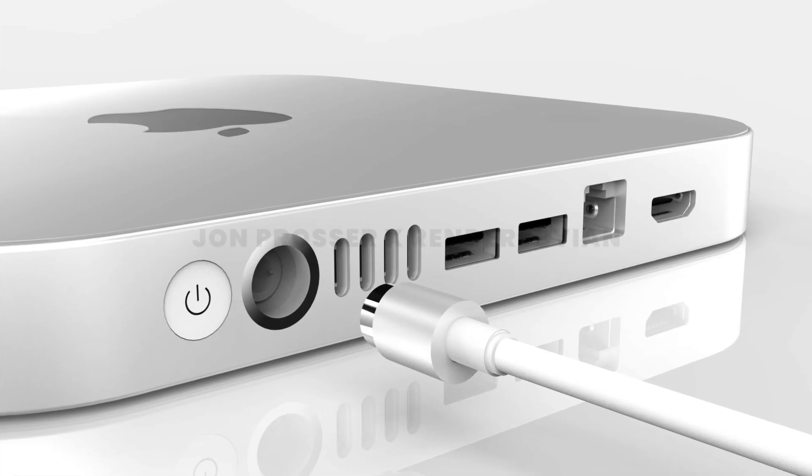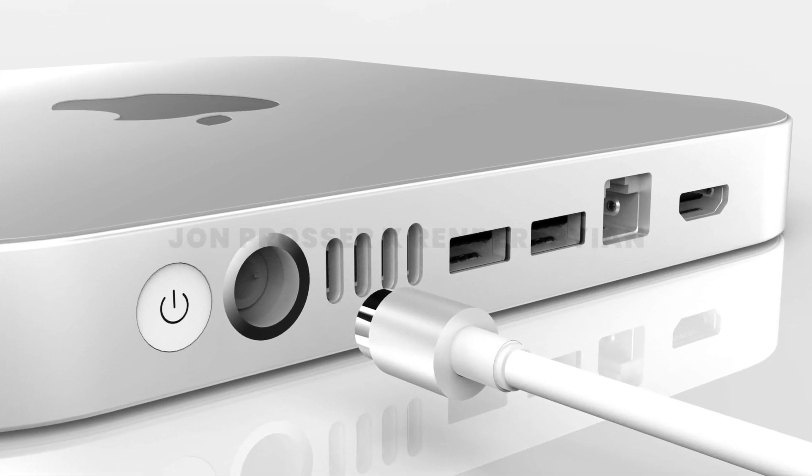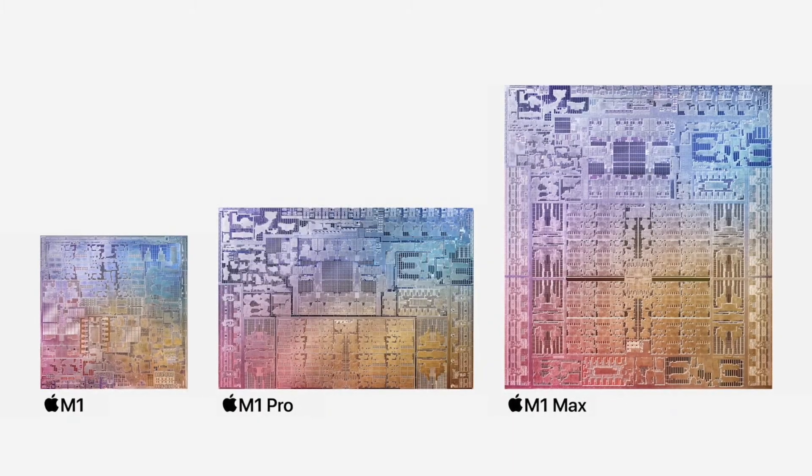Now, the design part could be rectified — we've heard reports about a redesign, so Apple could give us a bigger chassis that accommodates the M1 Max chip and the thermals needed. But in the renders we've seen of this new design, it's going to be thinner than the existing design, so fitting the M1 Max chip seems a little unlikely.